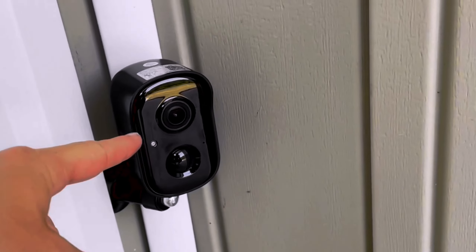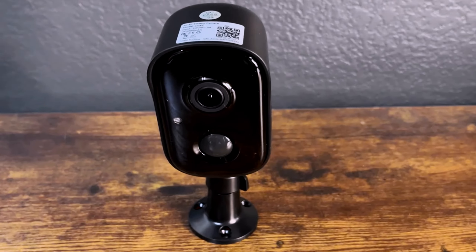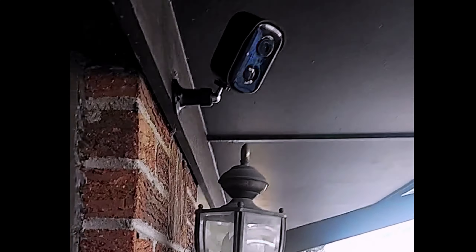Additionally, the night vision range of 33 feet combined with infrared light source type enables reliable monitoring even in low-light conditions. For added security, this camera features motion-only alert types, alerting users to any suspicious activity.